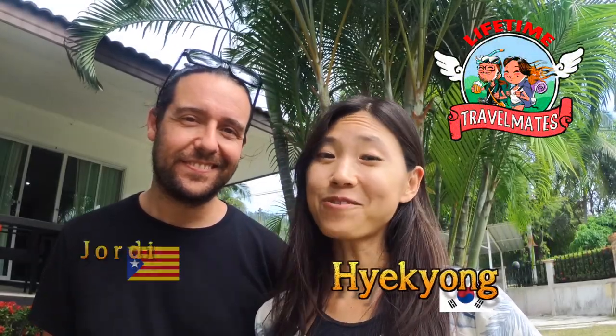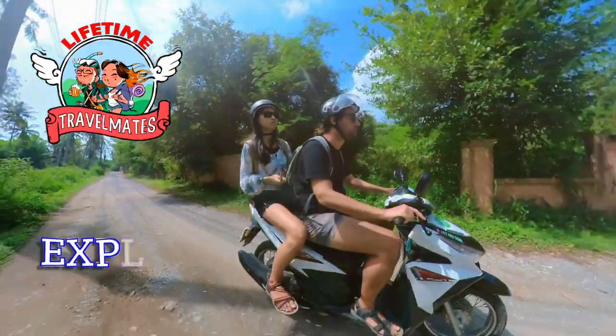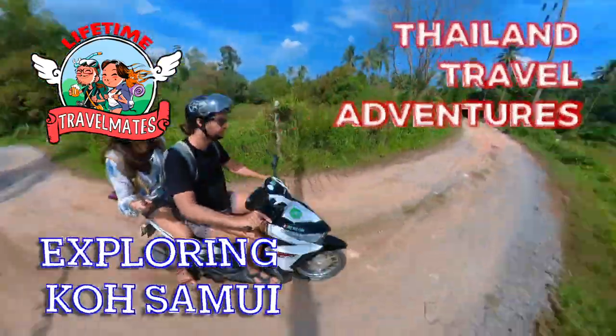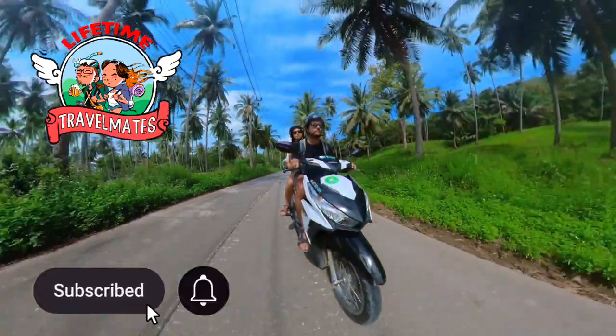Hello travelmates, how are you doing? Welcome back to our channel. Today we are in Koh Samui, the second biggest island in Thailand. We are going to be here for the next few days. Today is our first day on the island and we're going to go outside, explore, and see what we find near our Airbnb.